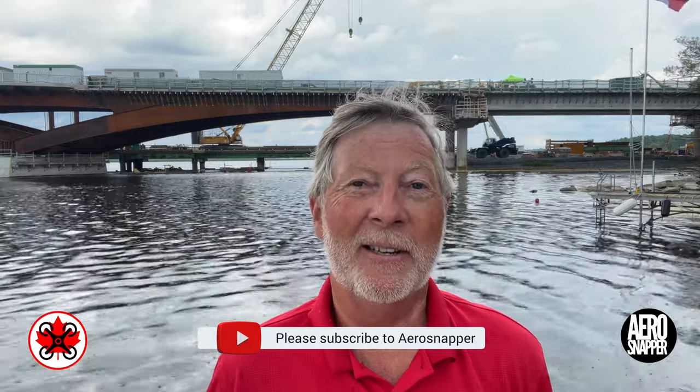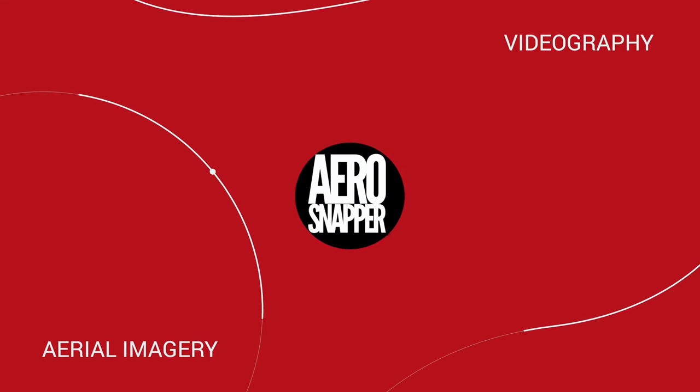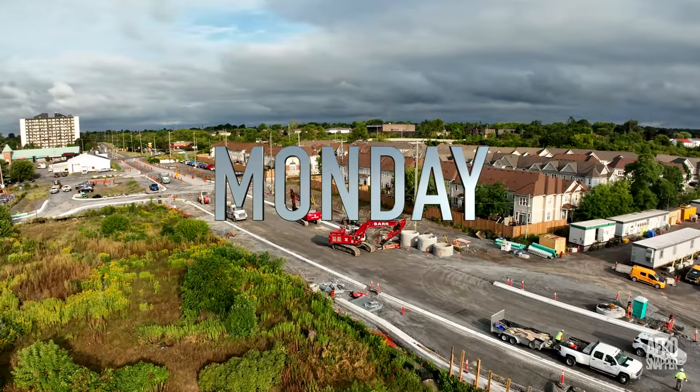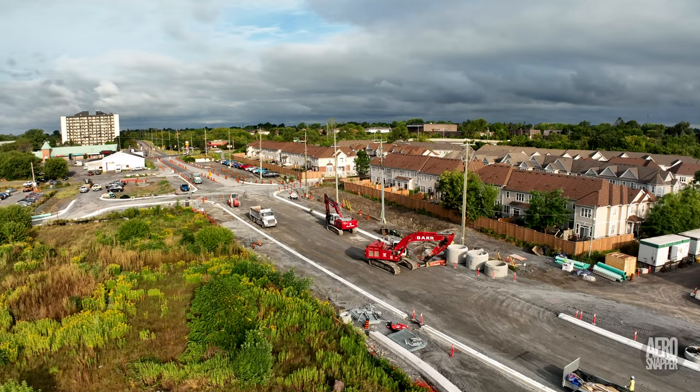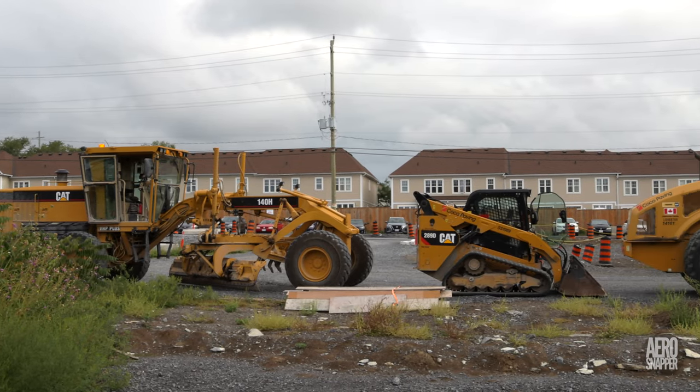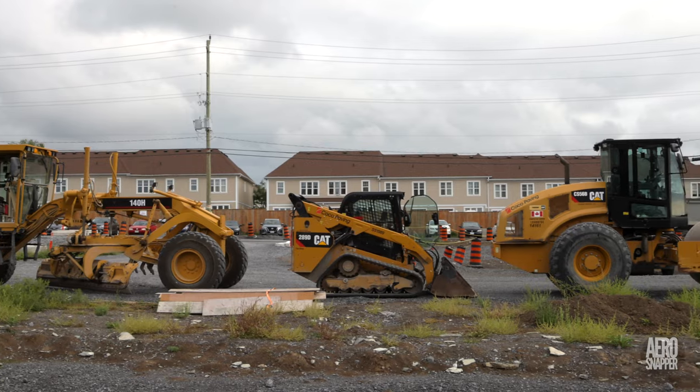Hello again from Kingston where it's just started to rain, but it's been a week of great achievements. We've seen paving on the west end, and on the east end the lift bridge has been completely removed less the uprights. Monday dawned grey with an early threat of rain, but on the western approach to the bridge things looked good for paving. A lineup of equipment from Cocoa Paving looked purposeful.